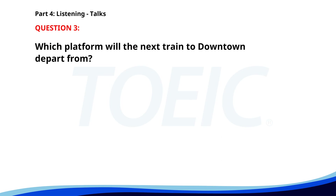Number 3. 'Attention all passengers. The next train to downtown will be departing from Platform 3 in 10 minutes. Please have your tickets ready for inspection. For your safety, stay behind the yellow line and watch your step while boarding. If you have any questions, our staff at the information desk is here to help.' Which platform will the next train to downtown depart from? A. Platform 3. B. Platform 1. C. Platform 5. The correct answer is A. Platform 3.